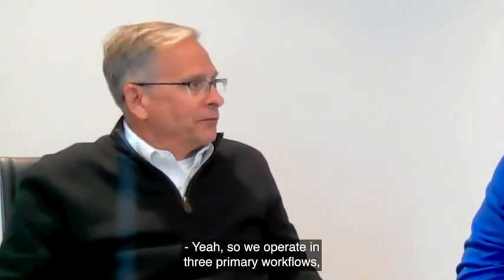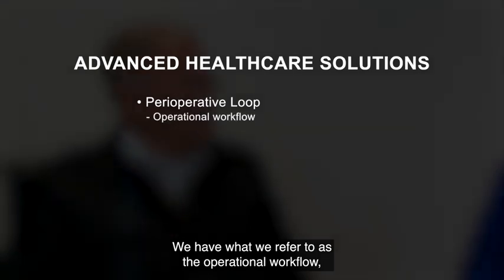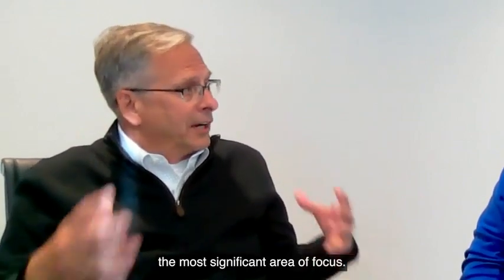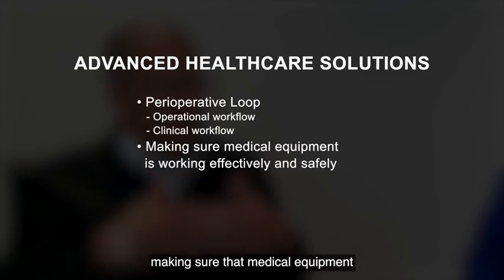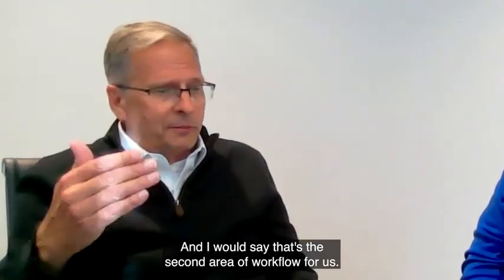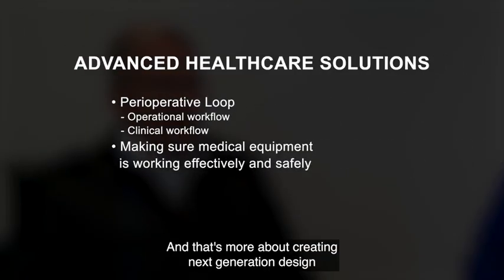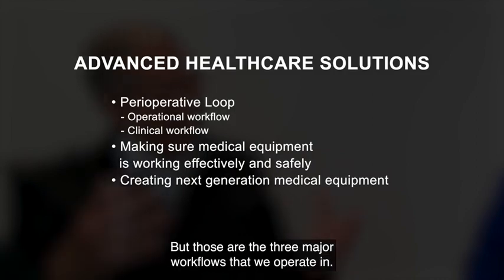We operate in three primary workflows. The first one is around the perioperative loop. We have two pieces in that: what we refer to as the operational workflow, which is where we see the Census and ASP business, and then we have the clinical workflow that came to us as part of the Probation deal. The perioperative loop is really the most significant area of focus. In addition to that, we work with biomedical engineers on equipment, making sure that medical equipment is working effectively and safely — a big focus for the Fluke Health business. And we just had a chance to talk with the Invitec team about their position in life science and medical diagnostics, which is more about creating next generation design and build of next generation equipment. Those are the three major workflows that we operate in.